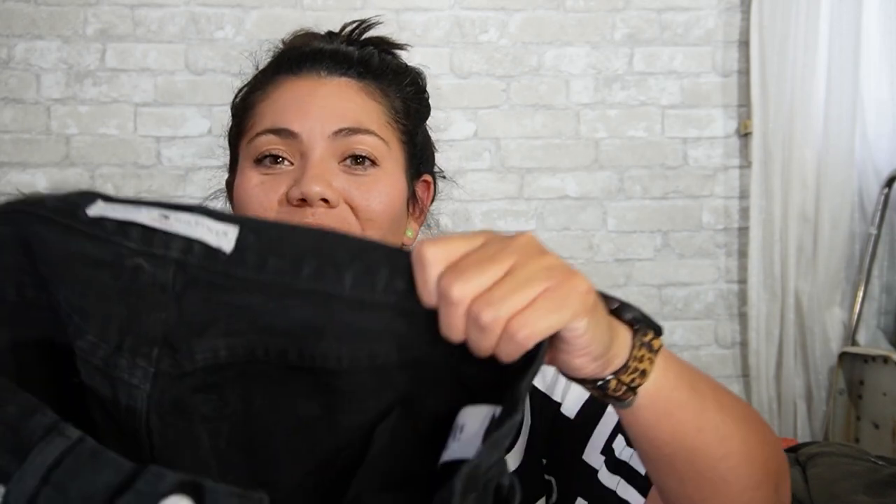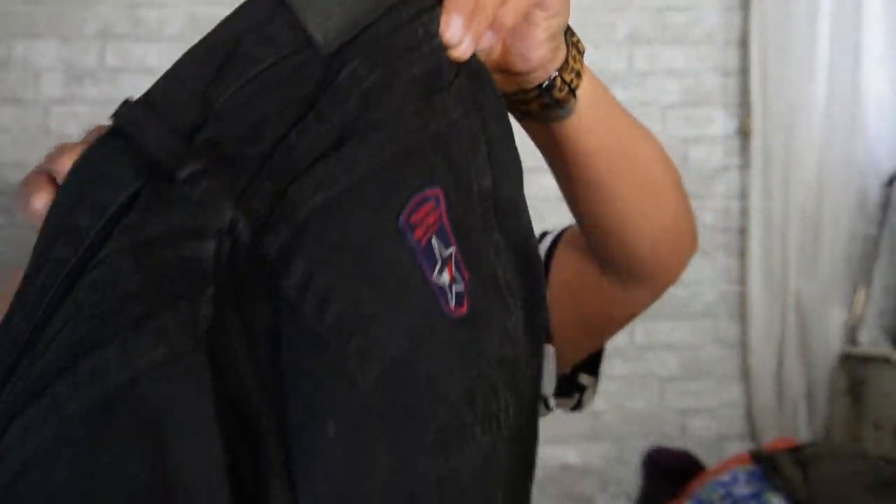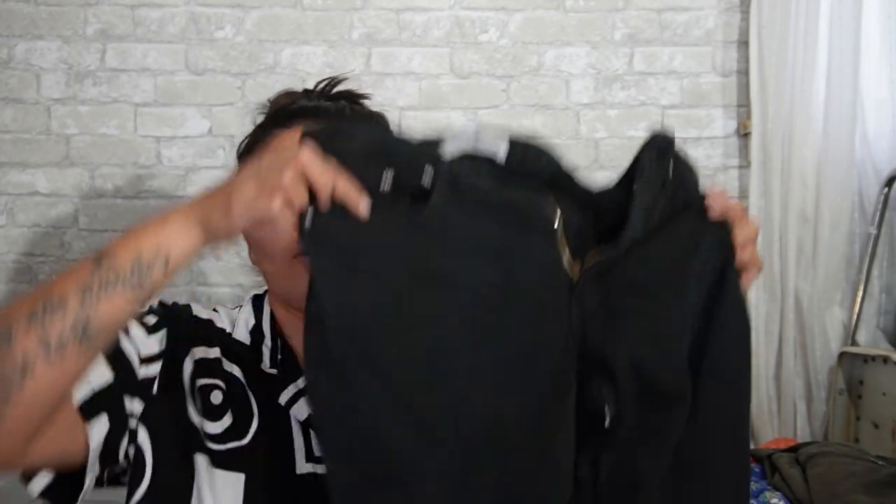Next is the brand Tommy Hilfiger — these are a size 4. I really liked these because they have a colorful embroidery patch on the butt and also a leather patch up top, so double score. These are just a black pair of mom jeans — straight leg, they look like they're high rise. And that is everything from that second garage sale.